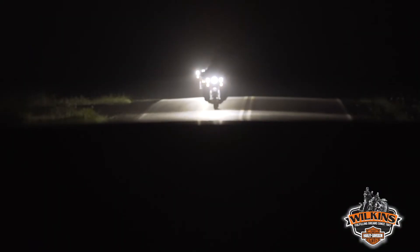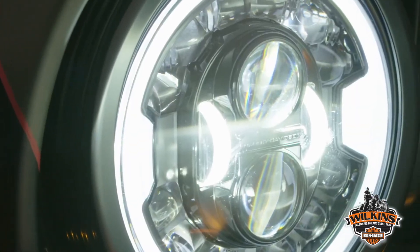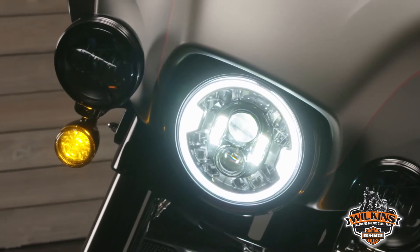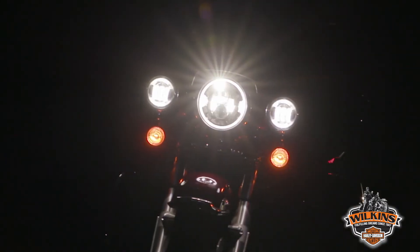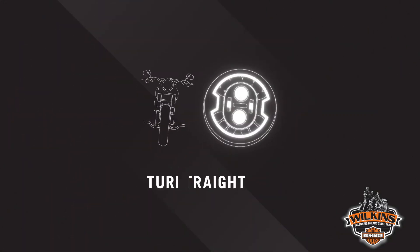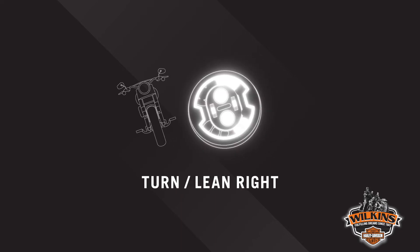Let's go deeper into the Daymaker Adaptive LED headlamp — this lamp is like nothing you've ever seen before. Patented sensors and electronics are integrated into the headlamp to determine the lean angle of the motorcycle and automatically project additional light into previously unlit corners. There are twelve adaptive lighting elements in each lamp, six on each side, that activate as the bike leans into a turn. The more you lean, the more lighting elements turn on to allow you to see further into dark corners.